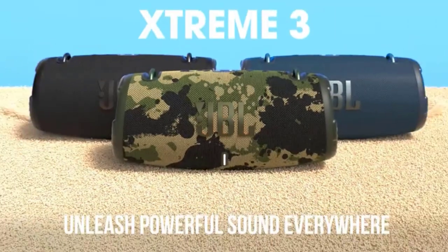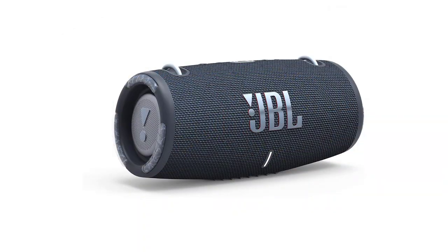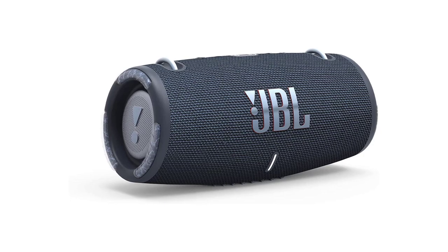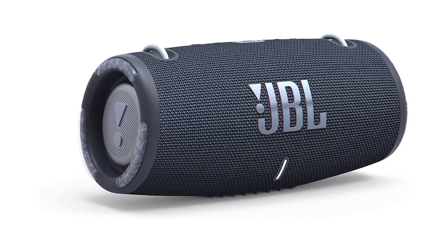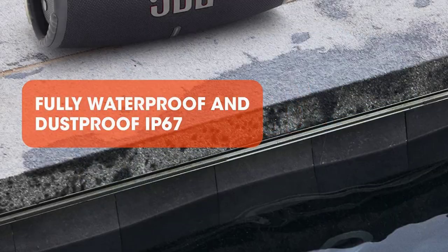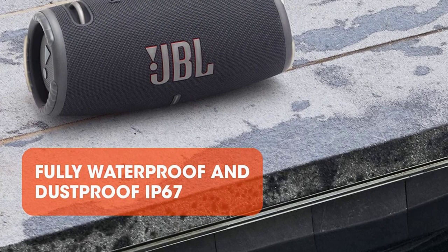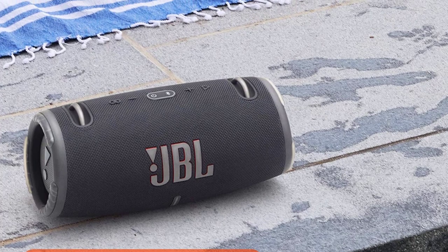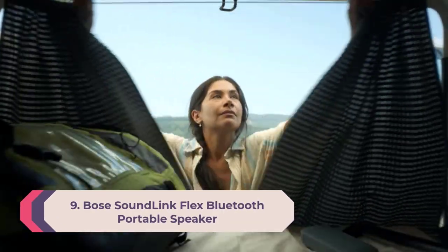Packed with an incredible 15 hours of battery life, the JBL Xtreme 3 lets you party all day and into the night. Wirelessly stream music from your phone, tablet, or any other Bluetooth-enabled device. It is IP67 waterproof and dustproof, so take it to the pool or the park.